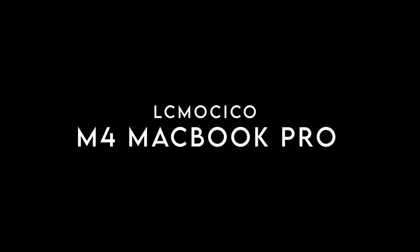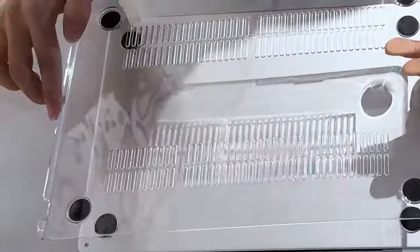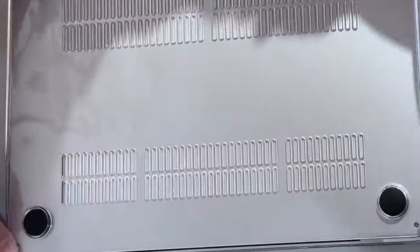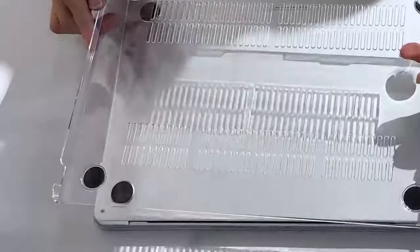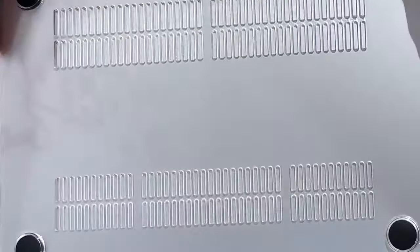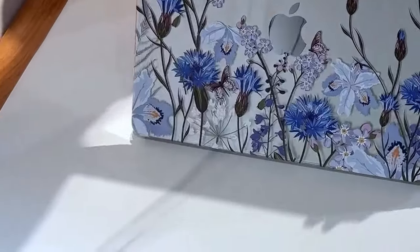At number five, LC Massico. Looking for the ultimate protection for your MacBook Pro 14-inch? This case is custom-built for all recent MacBook Pro 14 models, so if you're rocking an M1, M2, M3, or M4 chip, it's got you covered. But don't just grab any model — check the back of your laptop to make sure it matches the listed model numbers for a perfect fit.